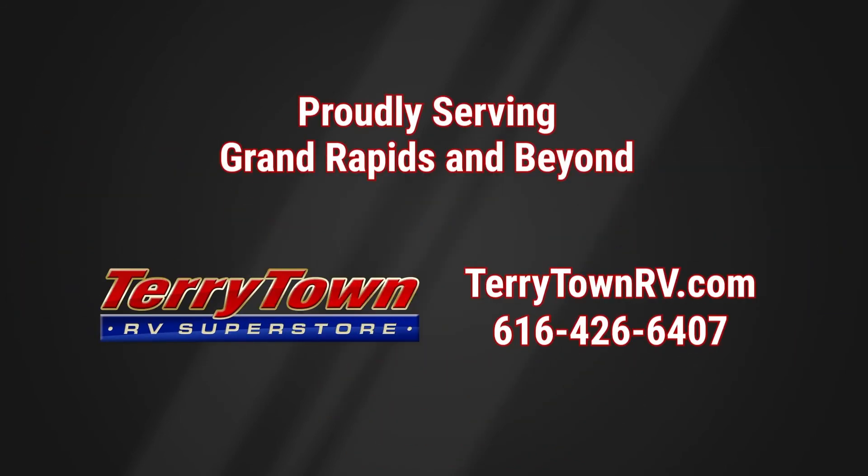guaranteed. And our inventory is overflowing with top RV brands. You'll save when you shop with us.